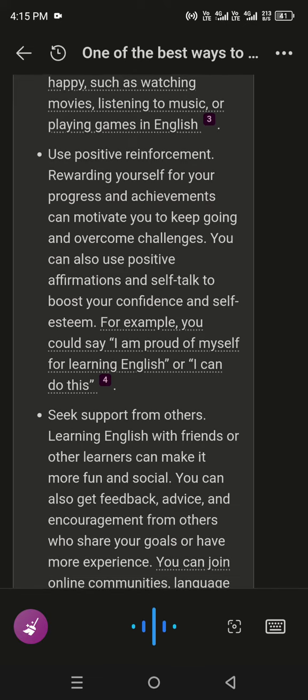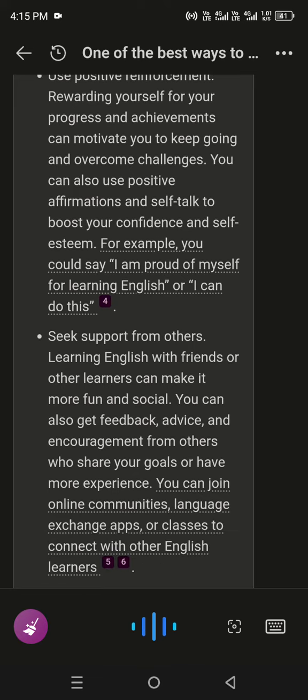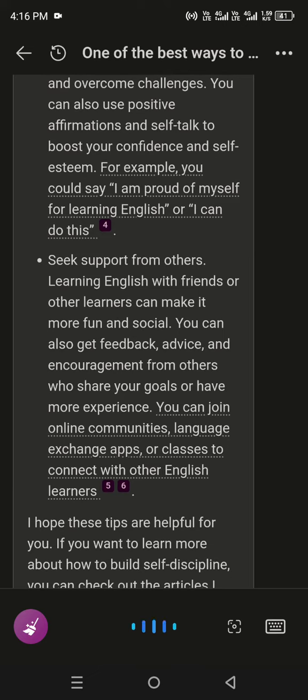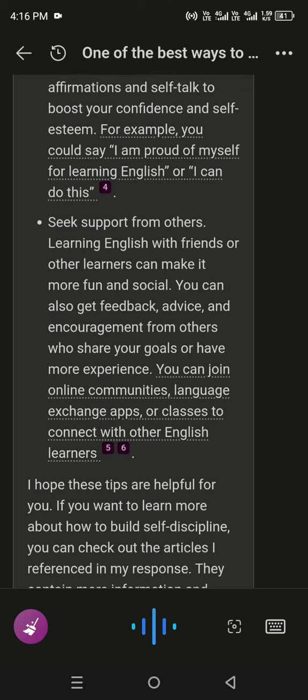Use Positive Reinforcement. Rewarding yourself for your progress and achievements can motivate you to keep going and overcome challenges. You can also use positive affirmations and self-talk to boost your confidence and self-esteem. For example, you could say, 'I am proud of myself for learning English,' or, 'I can do this.'